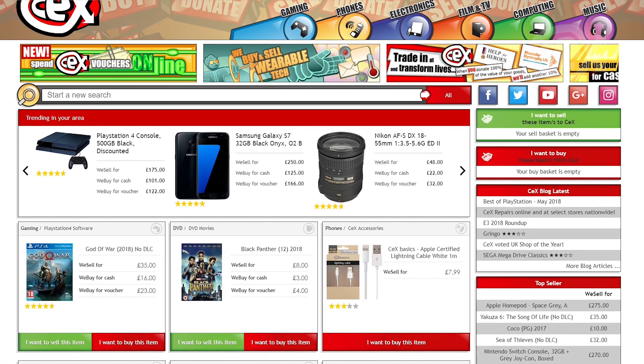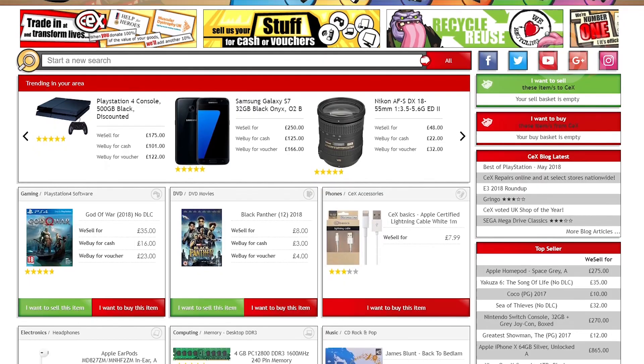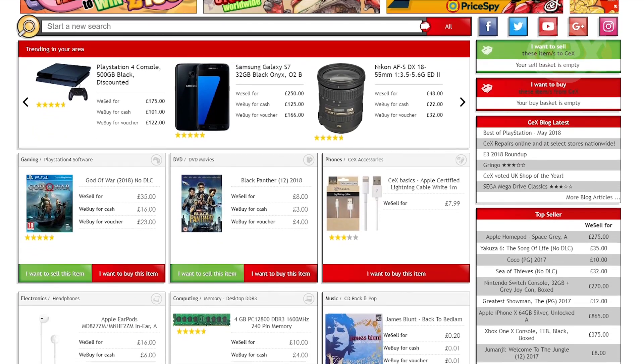If you're buying or selling — whether that be films, games, tech or phones — don't forget to check out the website at webuy.com.